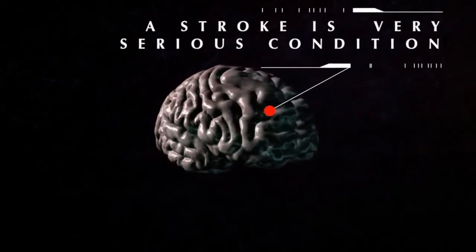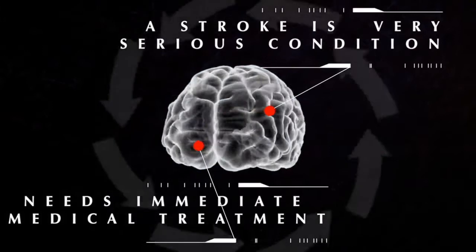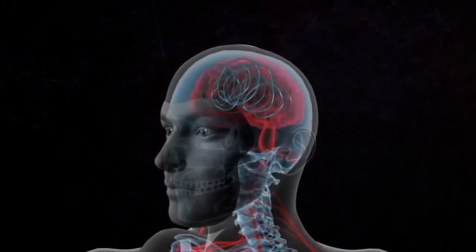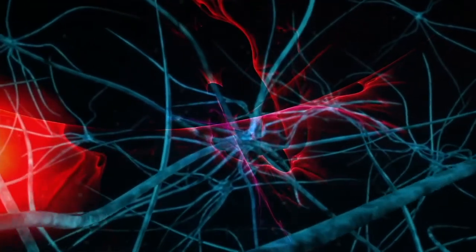A stroke is a very serious condition and needs immediate medical treatment. It occurs when the blood flow to the brain is stopped, either because of a blood clot in the brain or a hemorrhage. In cases like these, lost time means lost brain, therefore medical intervention within a three to four hour window of the first known symptom is essential.